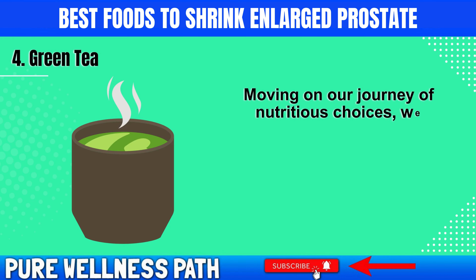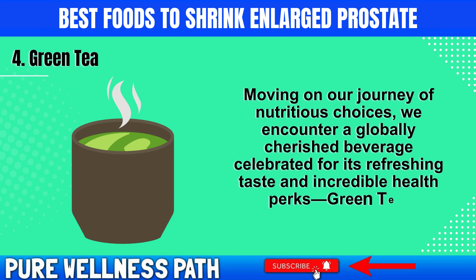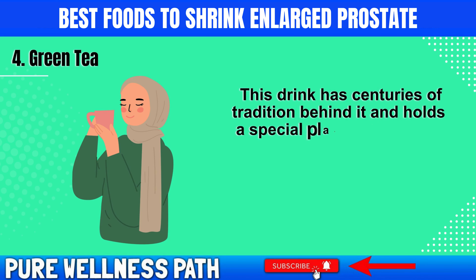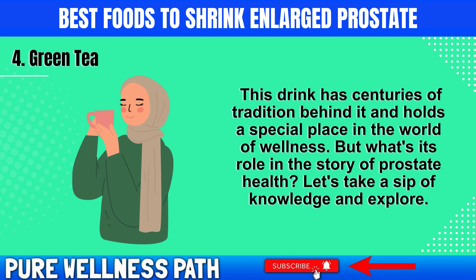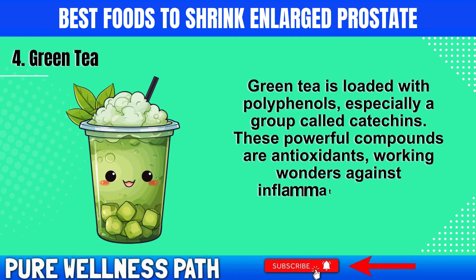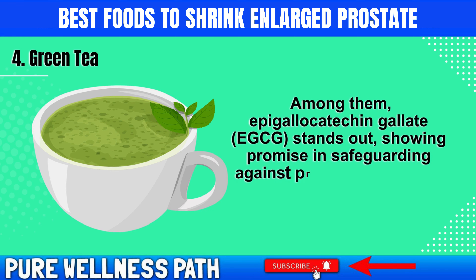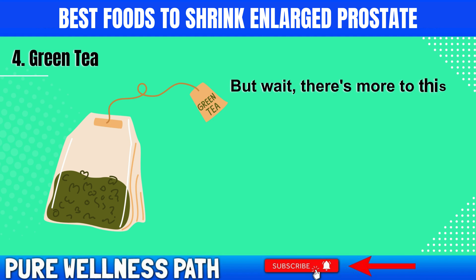Moving on, we encounter a globally cherished beverage celebrated for its refreshing taste and incredible health perks: green tea. This drink has centuries of tradition behind it and holds a special place in the world of wellness. Green tea is loaded with polyphenols, especially a group called catechins. These powerful antioxidants work wonders against inflammation and cell damage. Among them, epigallocatechin gallate, EGCG, stands out, showing promise in safeguarding against prostate issues like BPH and prostate cancer.